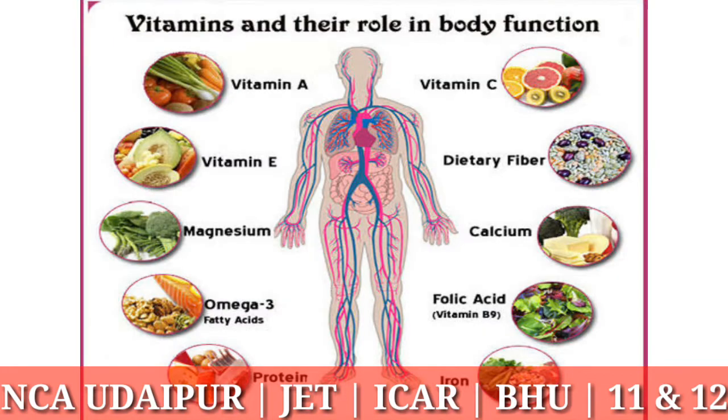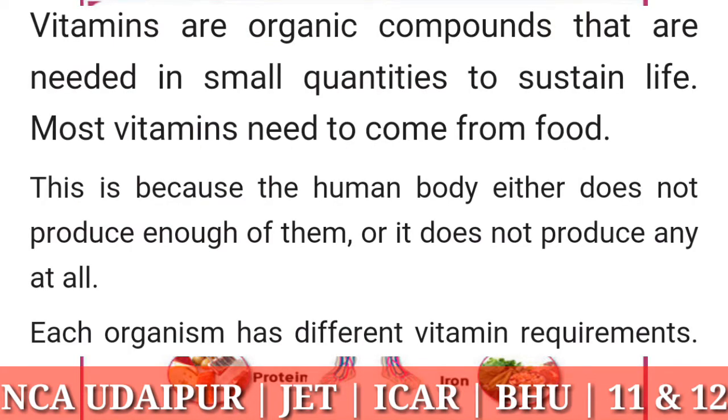Vitamins are organic compounds that are needed in small quantities to sustain life. Most vitamins need to come from food. This is because the human body either does not produce enough of them or it does not produce any at all.